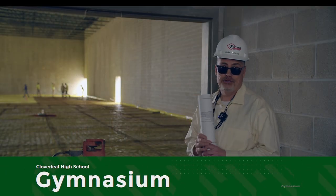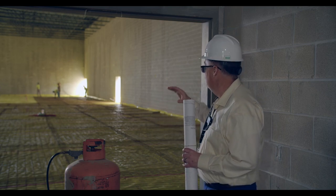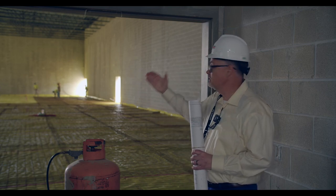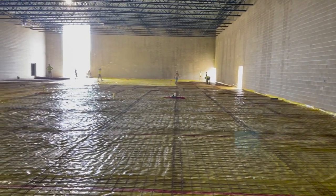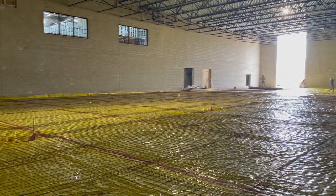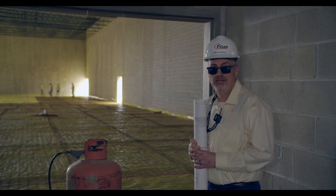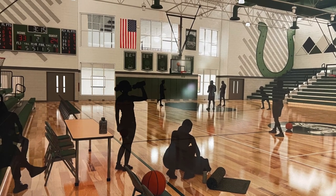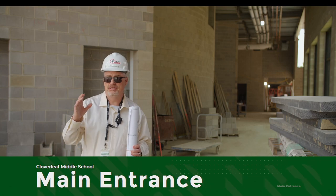I'm standing outside our high school gym as well as the auxiliary gym. It's a big expanse — it's going to be divided with a partition in between the two, which is why it looks like such a big space. Right past that wall is actually a third gym, which is going to be our middle school gymnasium. Lots of gym space here at our new school.